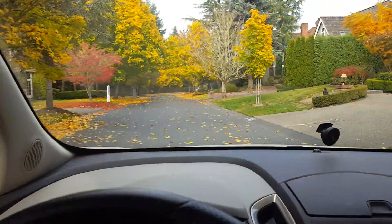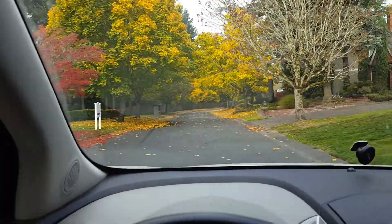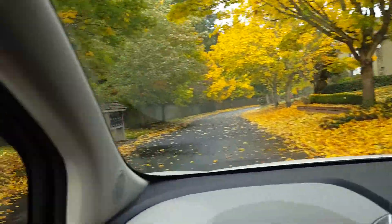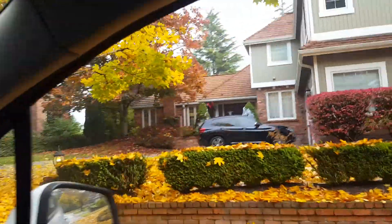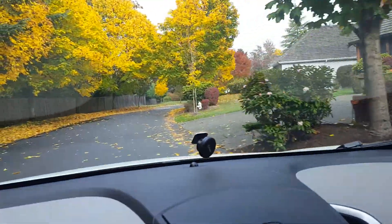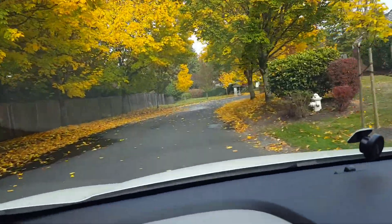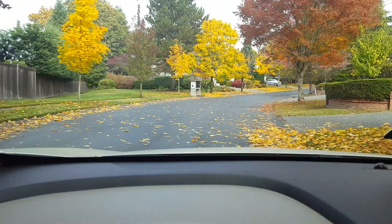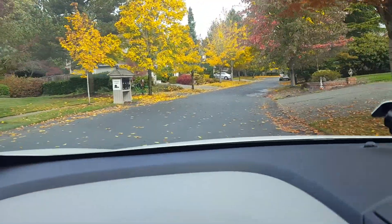I just drove into the neighborhood to see if there was another exit or entrance in this development, and there isn't. But I will say the homes in here are badass — I would love to live in this neighborhood. Anyway, back to the curbing: there's only one entrance in and out of this place, so that makes it interesting when removing the curb.